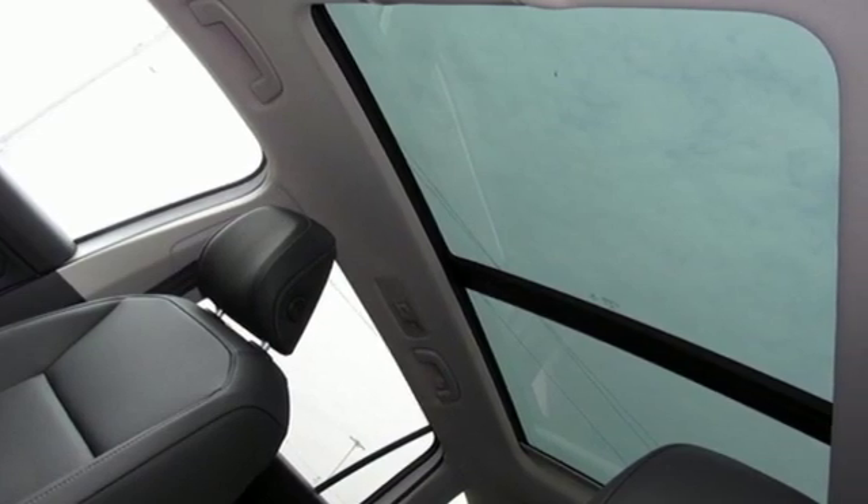Volkswagen, where safety and performance come standard. Hurry in today for a test drive.